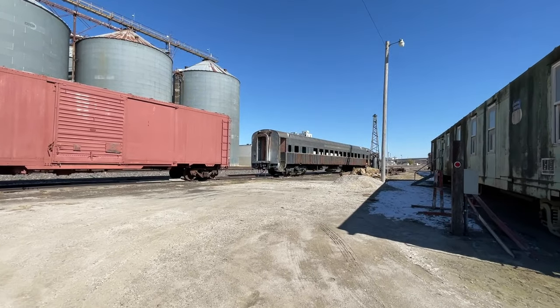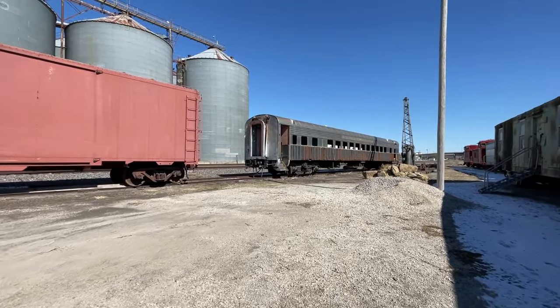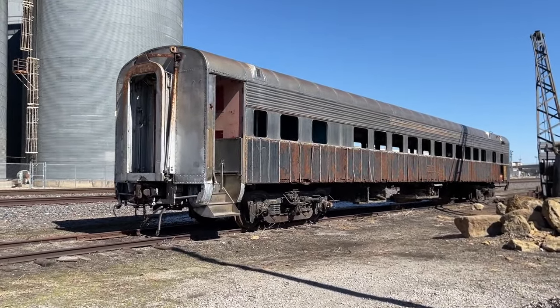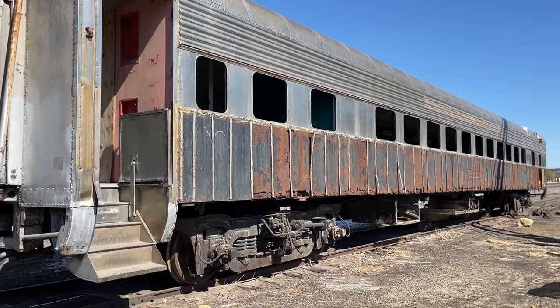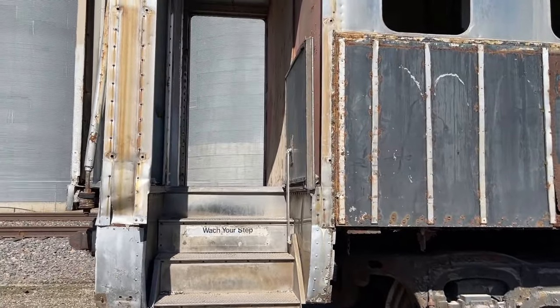So I have my significant other Greg with me today, because I don't go to these sites on these trips by myself anymore — it's not safe. We both thought we were gonna be able to get inside of that sucker and look at it, but unfortunately it's all boarded up because, as you can see, it's super rusty. They boarded it up. Well, I'm sure they don't want people in there.